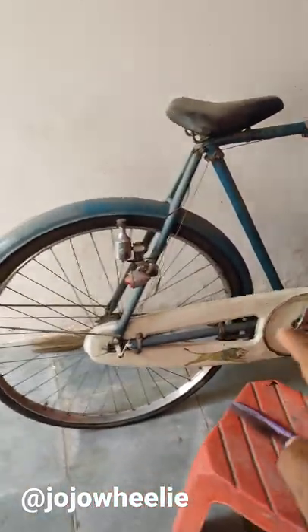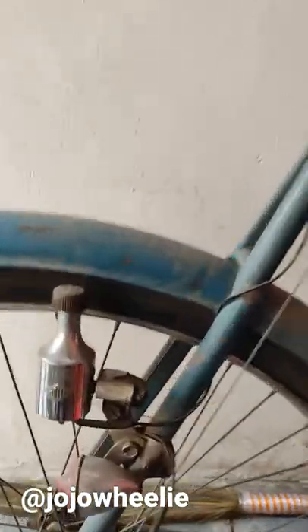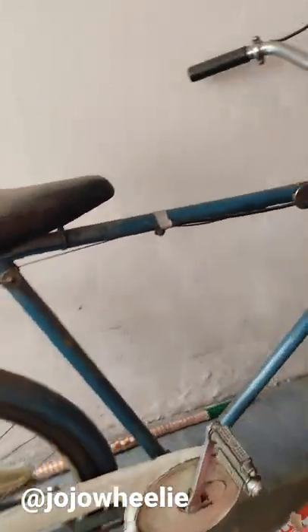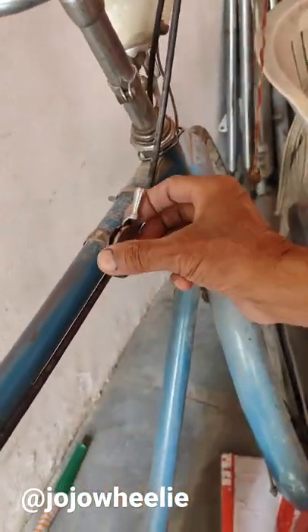So guys, this cycle — how old is this? 310 years old. This cycle is Miller's company, it's a dynamo, and it's also in restored condition. And who is this knob? This is the gear lever — it has a gearbox.